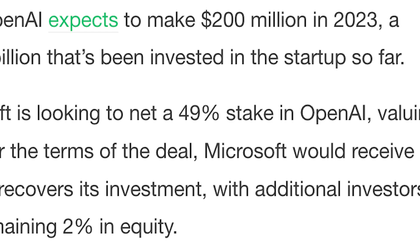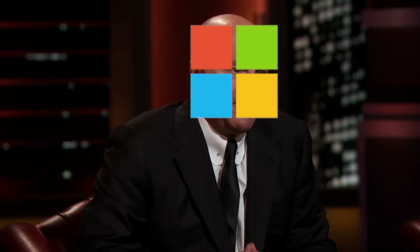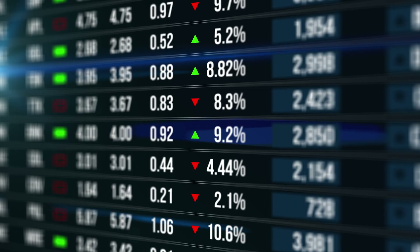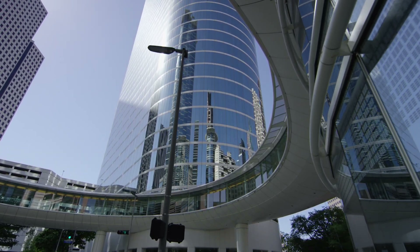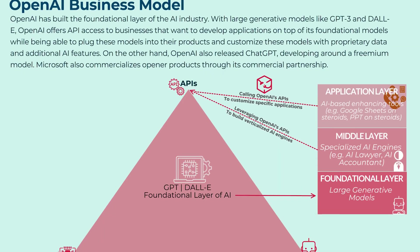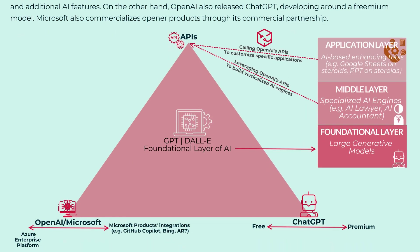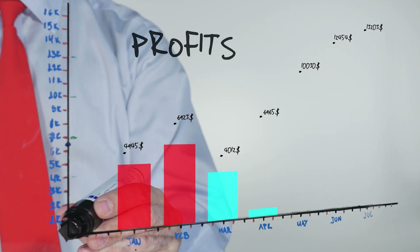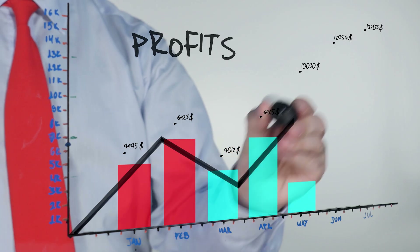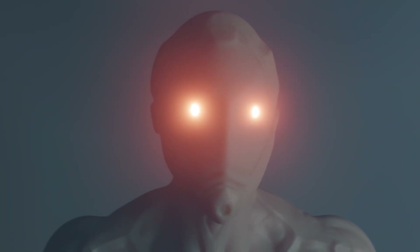They're looking for a 49% stake in the company, which values OpenAI at around $29 billion. OpenAI has a strange corporate structure — they operate under a capped profit model, which limits investors' returns to 100 times their investment, or possibly less in the future. Most likely, this is done to limit actions that cause an increase in profit and greed, because the consequences could decide the fate of the human race.